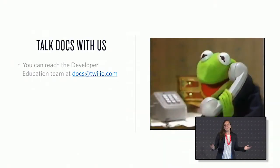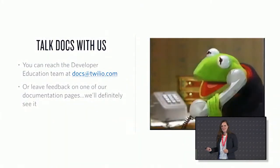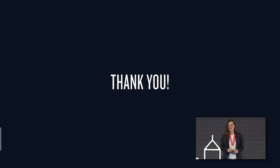I'd like to invite you to talk about documentation with us. We've got a lot of lessons learned, so please don't be shy about reaching out to the team at Twilio. You can reach us at docs@twilio.com, or you can leave feedback on one of our docs pages — I guarantee we're going to see it. Thank you so much.